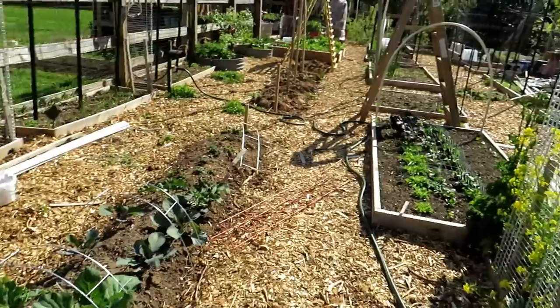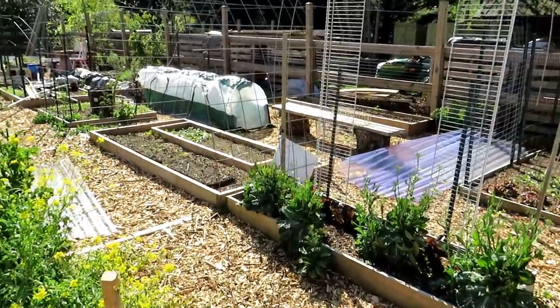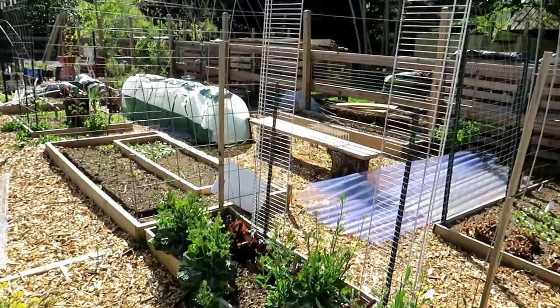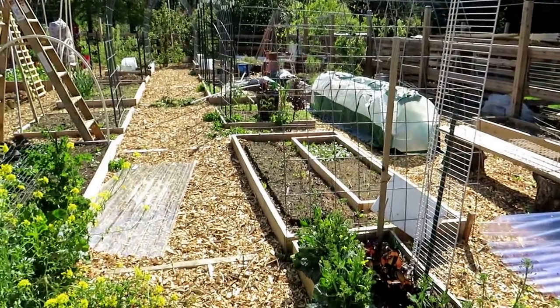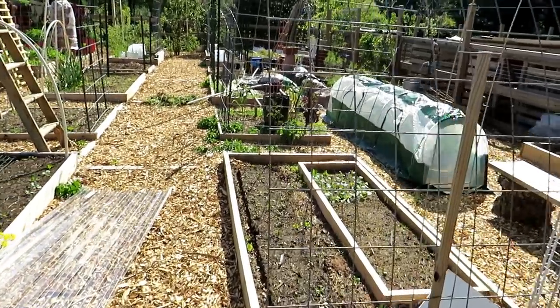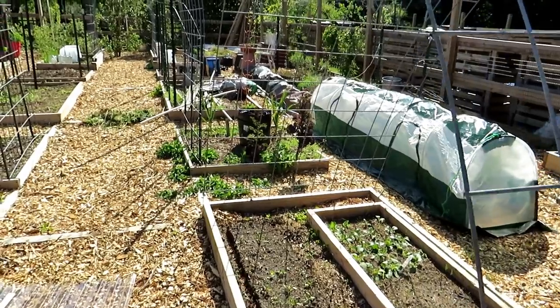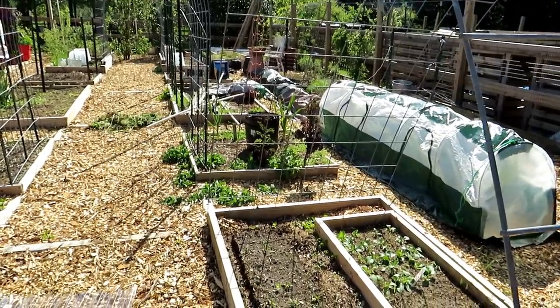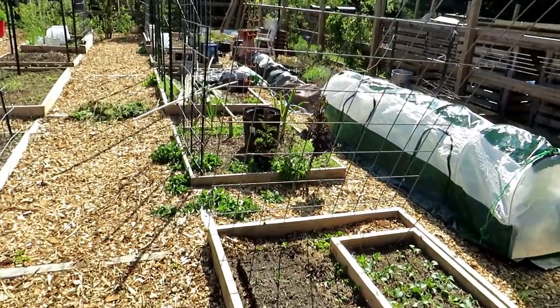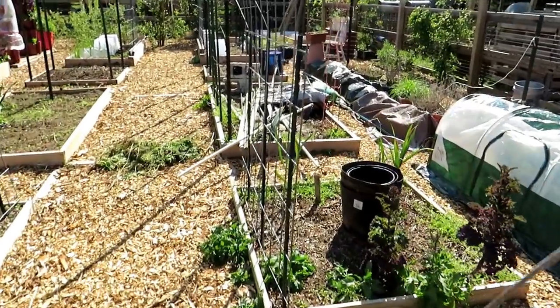If you want to track the 10-day forecast, go to weather.com — I'm not affiliated with them — it gives you a great picture of what the temperature is going to be. You can also get an hourly report there so you can see how the frost is coming in and staying. If it's just 32 degrees for one hour, that's much better than 30 degrees over a three or four hour period.